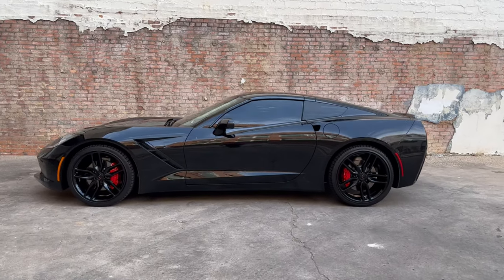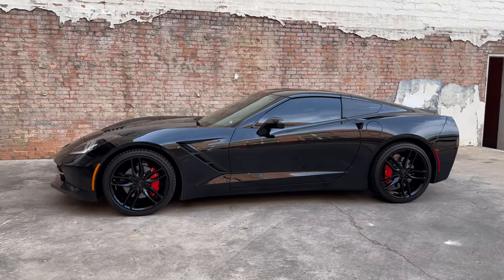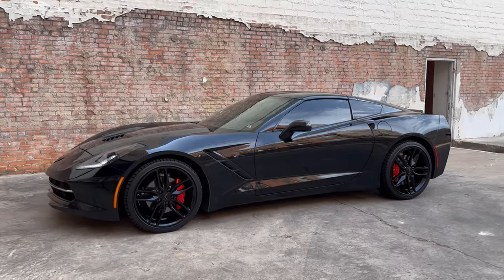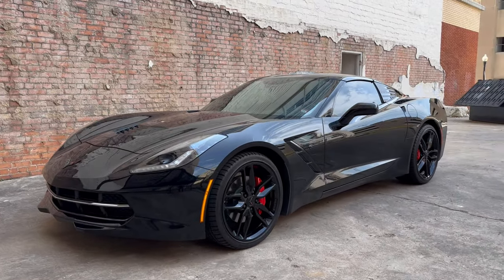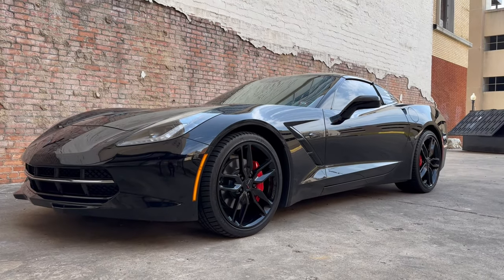The Corvette was first introduced in 1953, making it the longest running American muscle car ever developed. There have been eight generations developed over the years, with the C8 being the current model that was introduced in 2020.